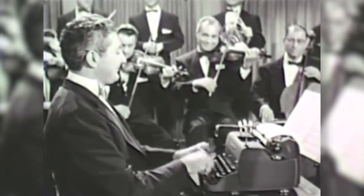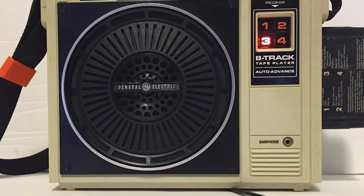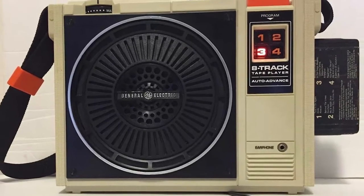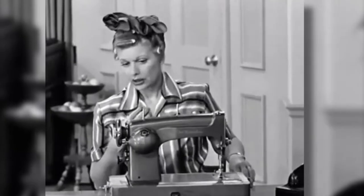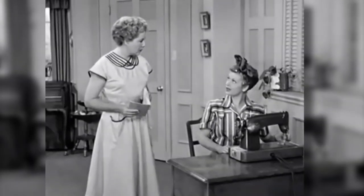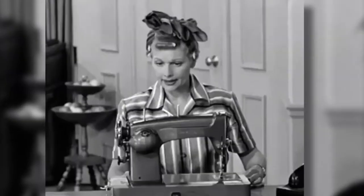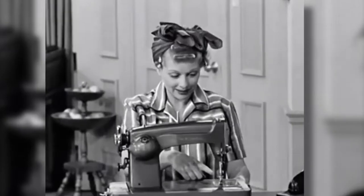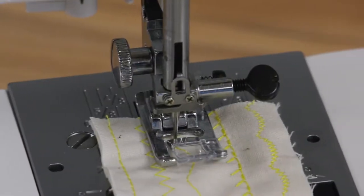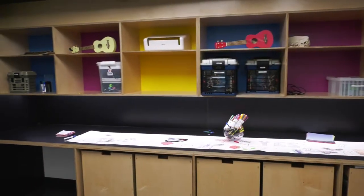Do you remember using a typewriter? How about an 8-track tape? Do you have any idea what a bobbin looks like? How about a sewing machine? Well, if you're familiar with older tech, there are some interesting programs for you here at the Makerspace too.